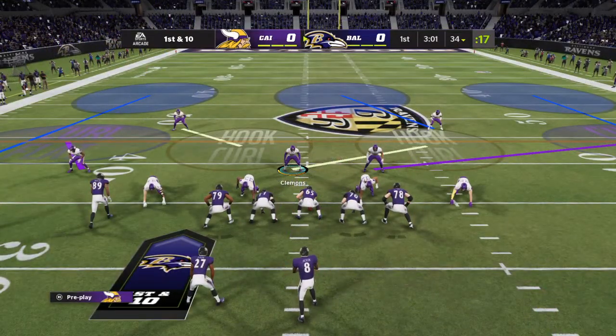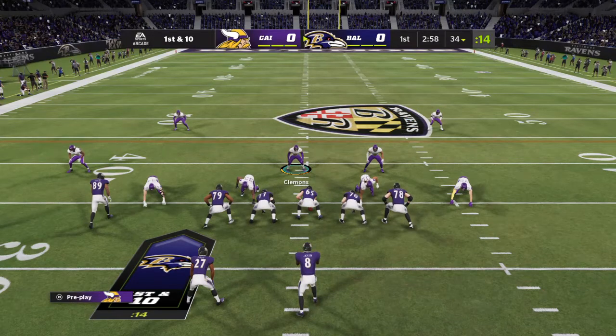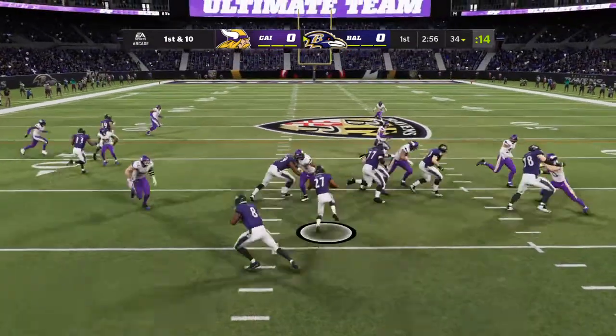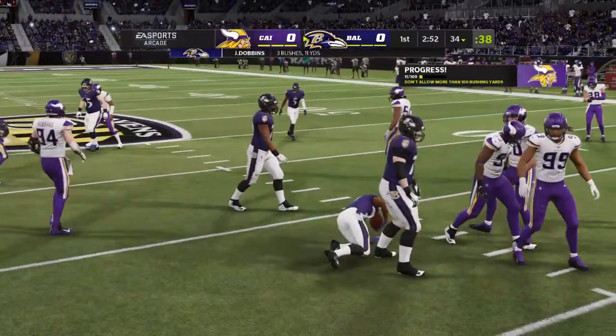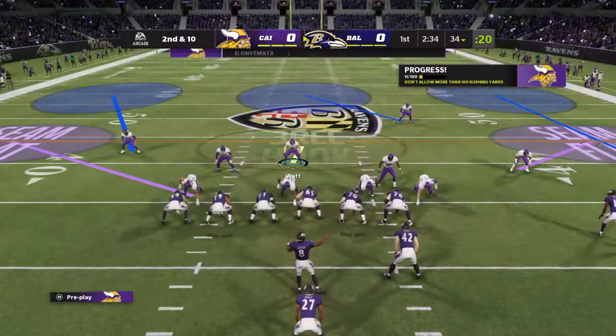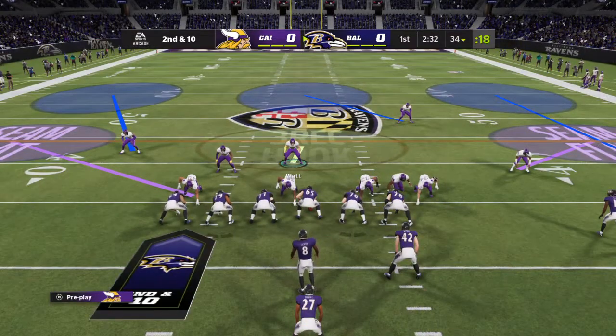From the 34, here's first and 10. Dobbins going to take the handoff on the option — and nothing doing. He's immediately taken down at the line of scrimmage. David Onyamata there on the tackle.